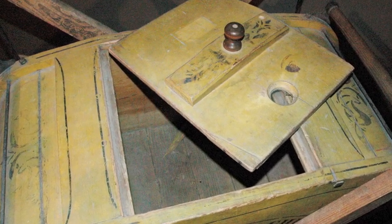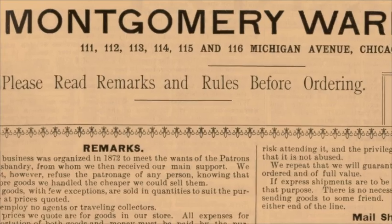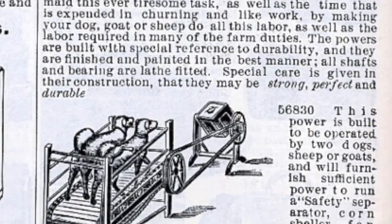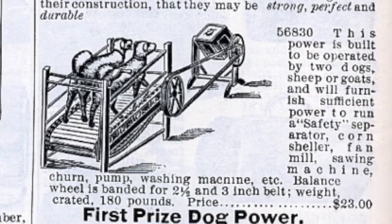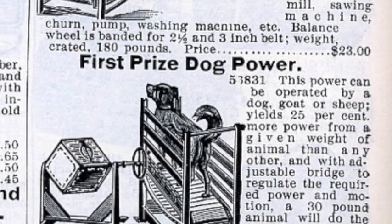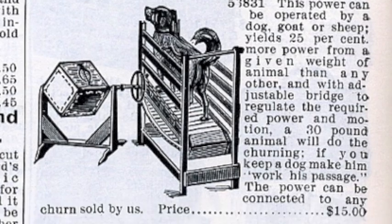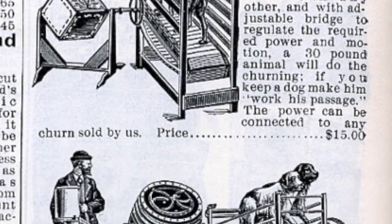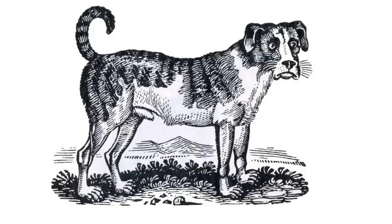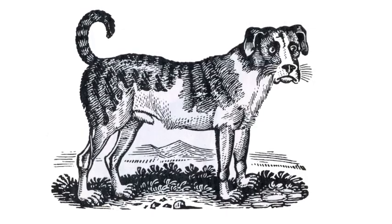The churn could be operated manually, but the Gleads bought an attachment called a First Prize Dog Power Treadmill, so that the job of rocking could be turned over to their goat. The churn was located inside the creamery and connected to the treadmill outside. The goat refused to work the treadmill, though, so the job went to the faithful dog Shep — who disliked it as much as the goat did.